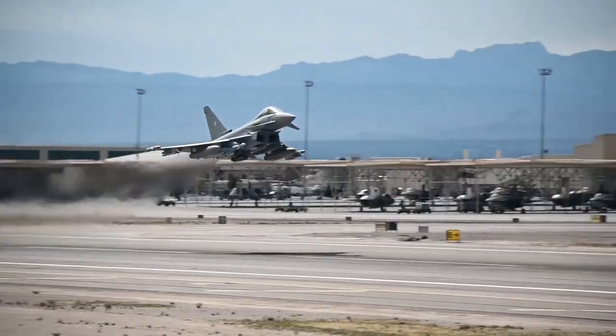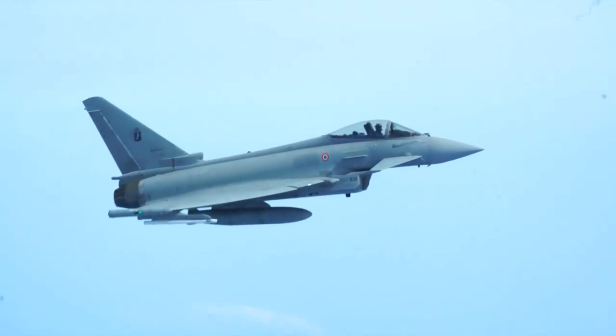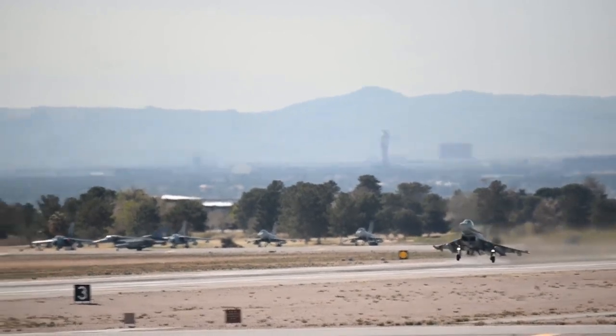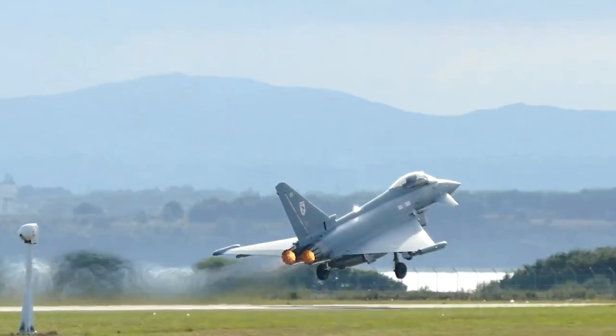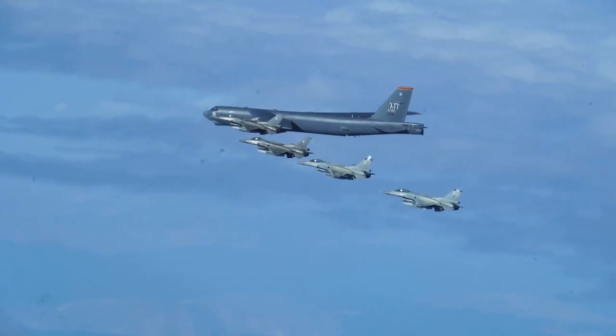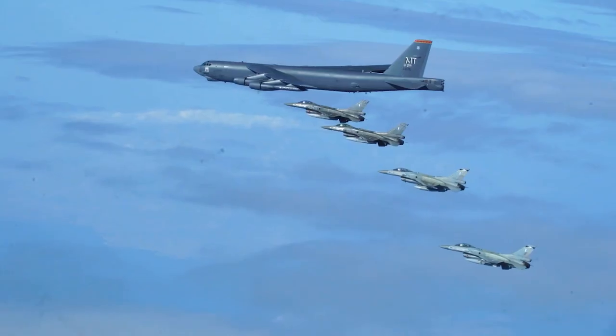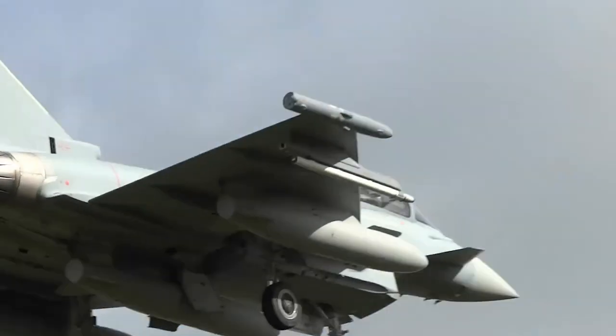One upgrade pushed for by the United Kingdom's Royal Air Force is conformal fuel tanks, which would free up space underneath the Typhoon for additional weaponry. These tanks, which look like large blisters, are of an unknown volume but would increase the range of the Typhoon. Though conformal fuel tanks do add additional drag, there are instances where they are beneficial to an airframe's flight characteristics.